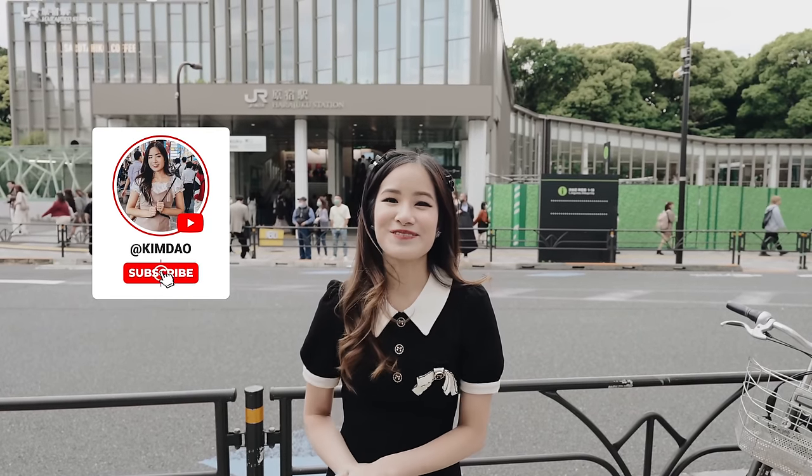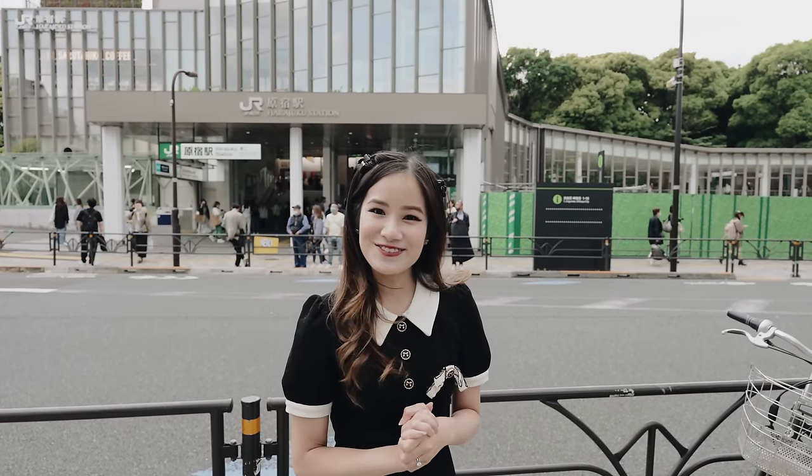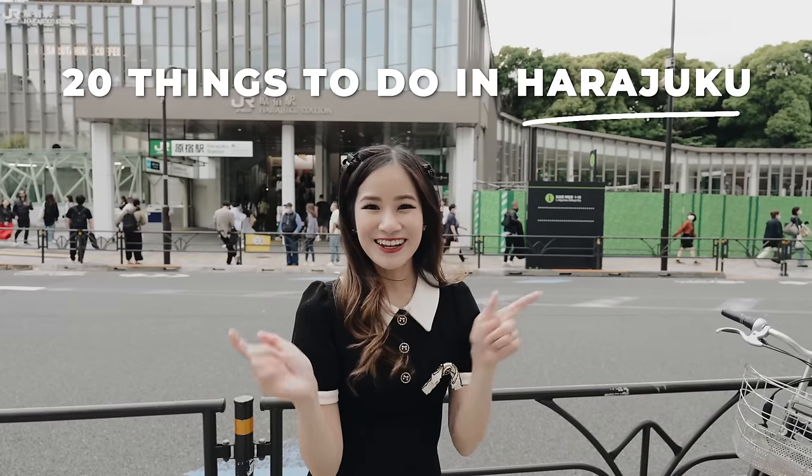Hey guys, it's Kim here. Welcome back to my channel. I'm here in Harajuku. In today's video, I'm going to be showing you guys fun things that you can do. Let's go!